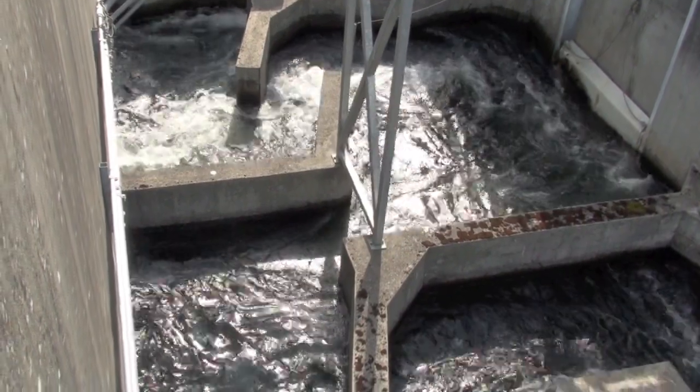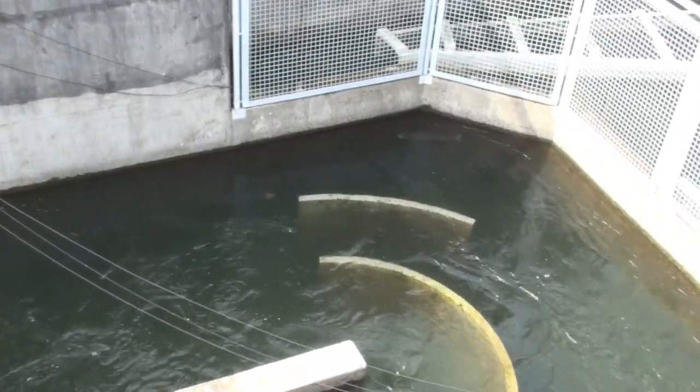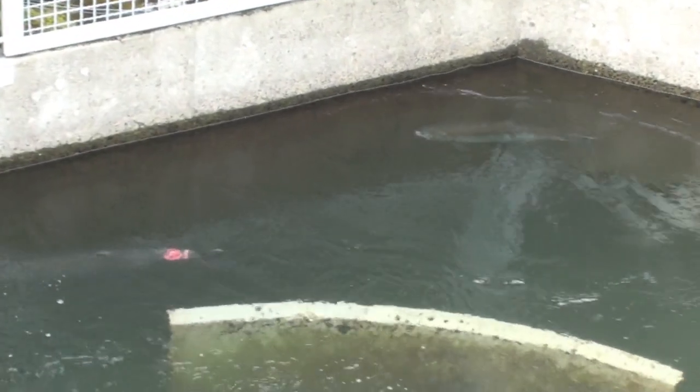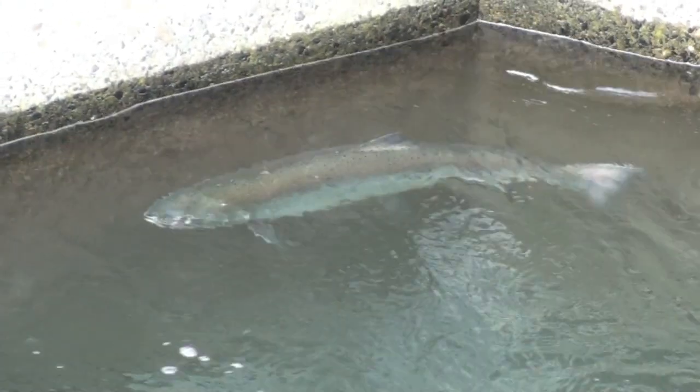The ladders create interesting opportunities for wildlife management. For example, most salmon that come from hatcheries have small embedded transmitters, about the size of a grain of rice, which are detected by sensors along the ladders, giving biologists valuable information on fish migration.